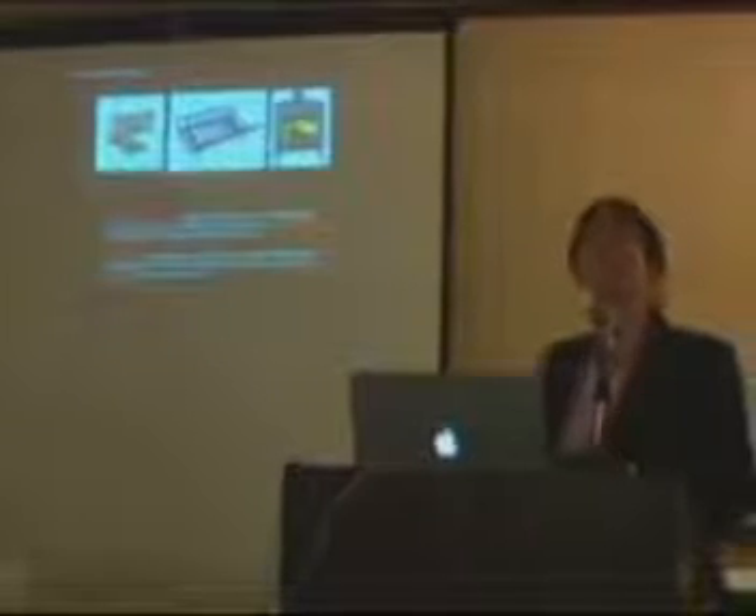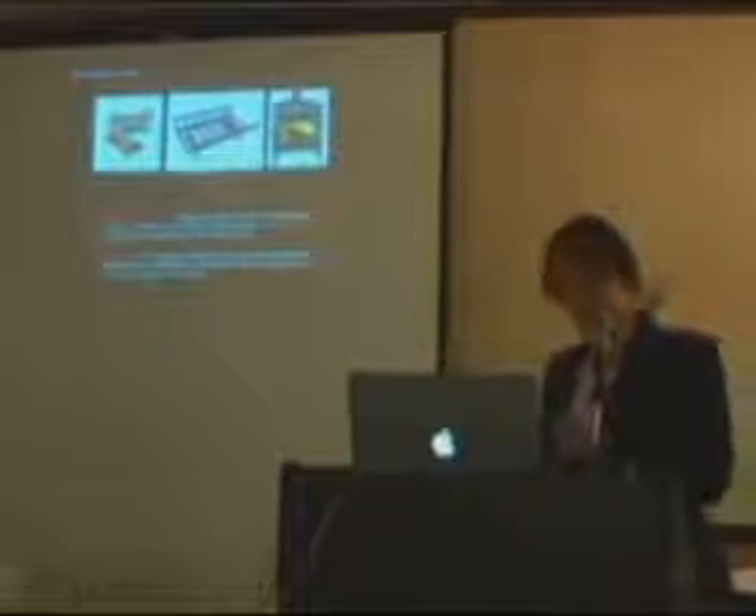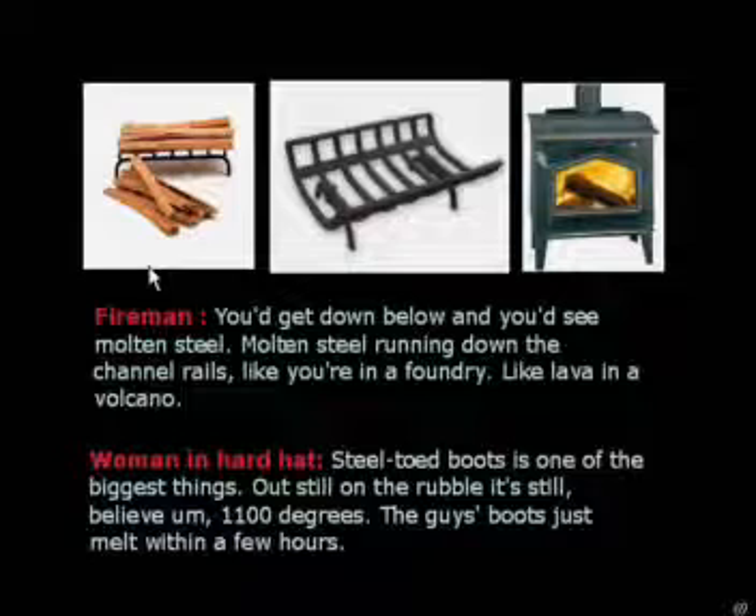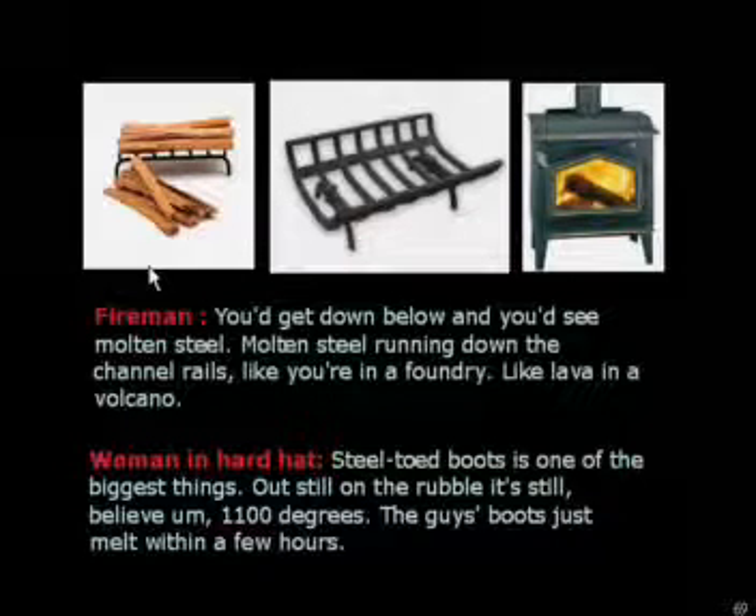So here we have this grill — this is steel with a regular office fire. Office fires don't melt steel, much less steel-toed boots.